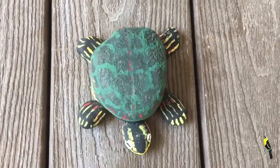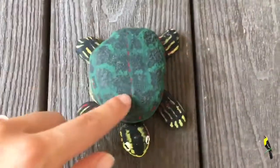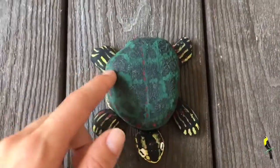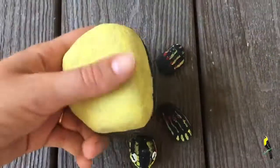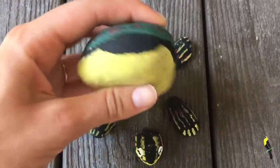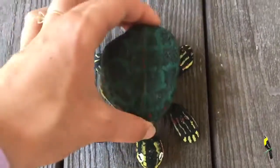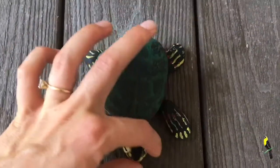Once you collect all your rocks you can go inside and paint your painted turtle. I think I'll use black, green, yellow, and red paint. For the shell I used black underneath and then green to make the different scutes we talked about. On the bottom I painted it yellow with a black outline, and added little red dots for detail.